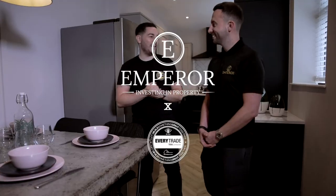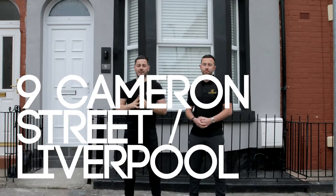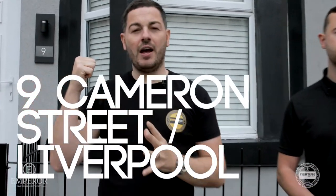We're going to do the Brit Awards. I'm watching MTV Cribs, that's what I need to be like. I'm Chris Shaw, this is Nine Cameron Street. I'm Chris Shaw, founder of Everytrade. And I'm Alex Ridder, founder of Emperor. And this baby is Nine Cameron Street, Liverpool.